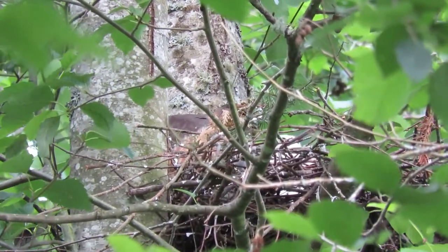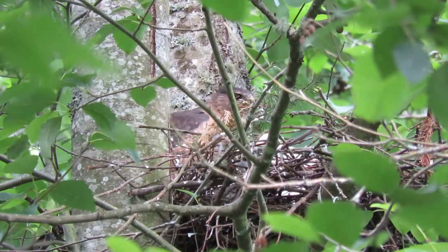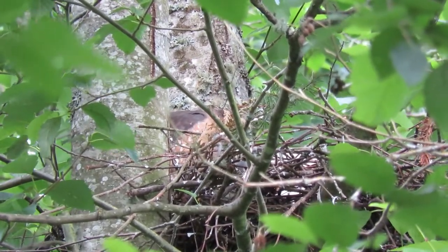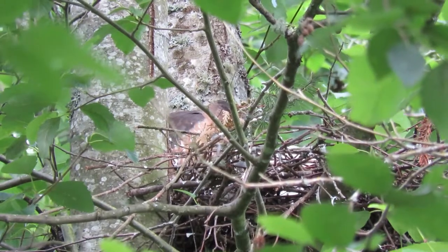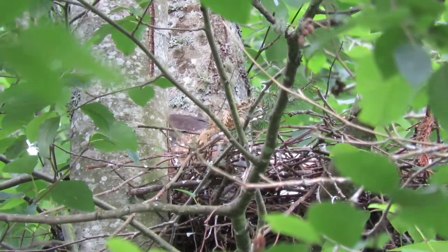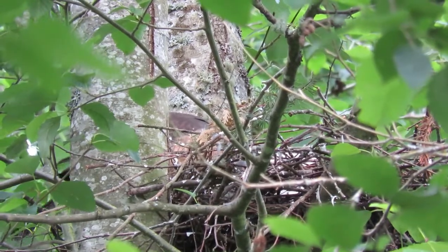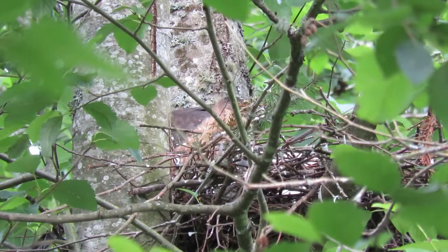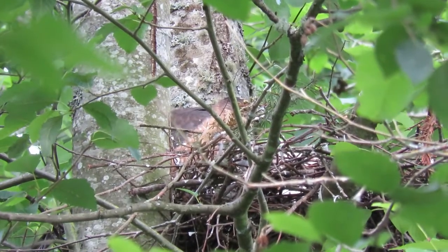There's Mama looking over here. I counted them from the other angle — there's at least three of them. They're two and a half weeks old now. So we're going to sit right here and watch Mama feed these guys. Got hungry babies to feed — it's breakfast time.